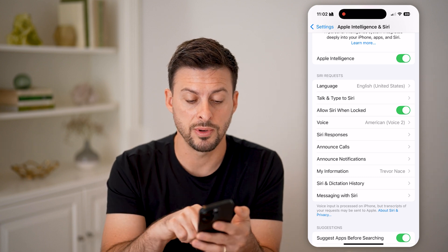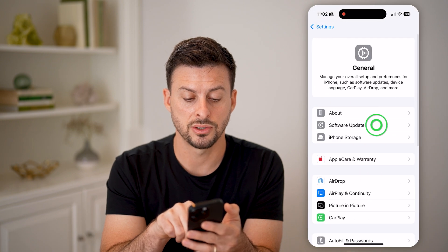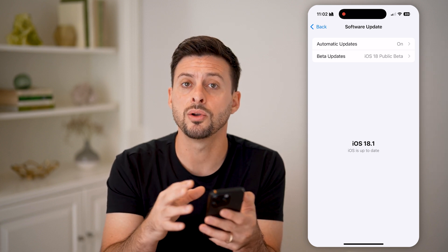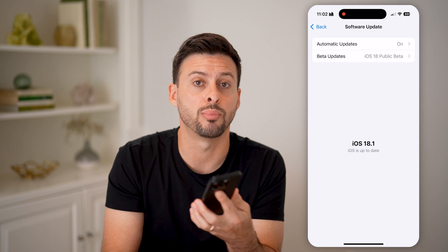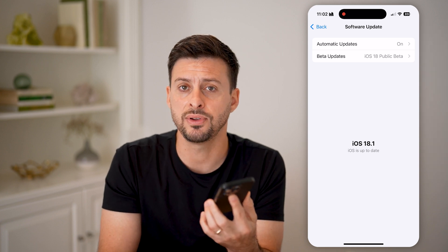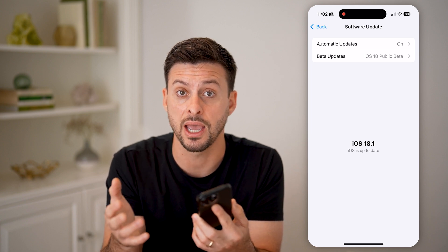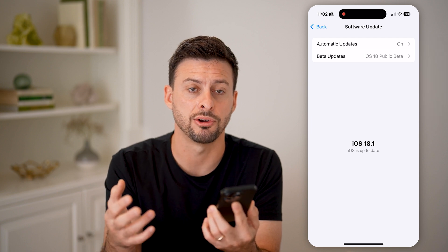The next thing I would recommend doing is going back out, tapping on General, and then Software Update — just update to the latest iOS operating system. Potentially there's a bug or glitch in Siri, and getting the latest iOS 18.1 will give you the features enabled for Siri and Apple Intelligence, as well as fixing any bugs or glitches within Siri.